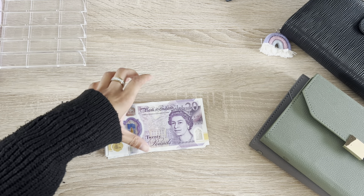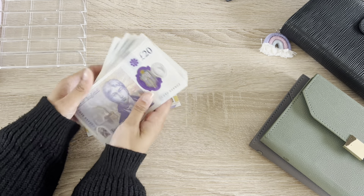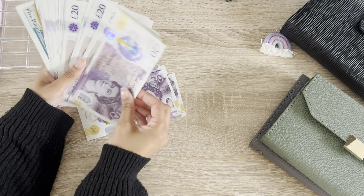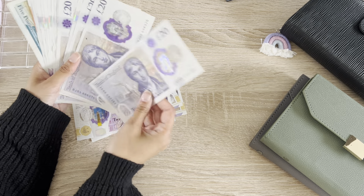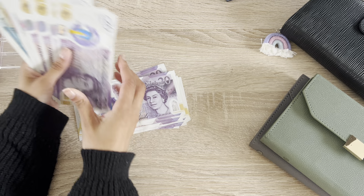Hi, welcome back to my channel. I'm a 25-year-old young person trying to save for my future using the cash budgeting system. I earn £25k a year and I hope you can follow along my journey to see how much I can save in 2024.